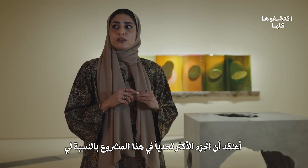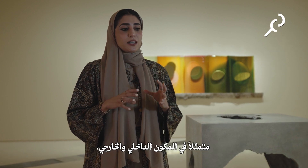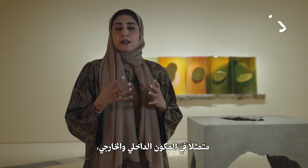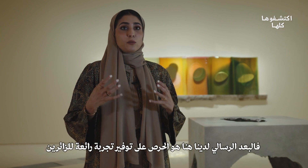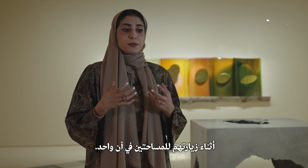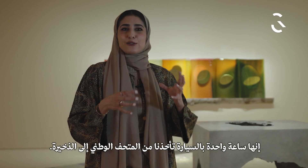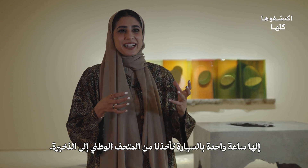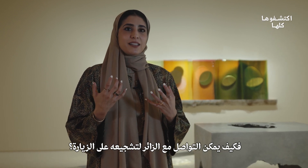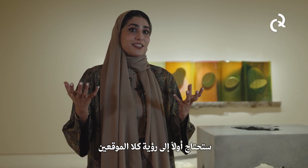The most challenging part of this project for me was the indoor-outdoor component, because on a messaging level we really wanted audiences and visitors to experience both spaces as one. It's a one-hour drive from the National Museum to Al-Dakhira, so how do you communicate to the visitor and prompt them that they need to see both spaces?